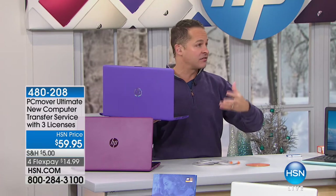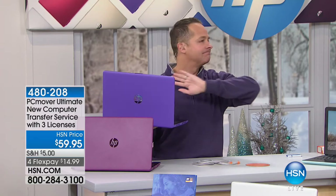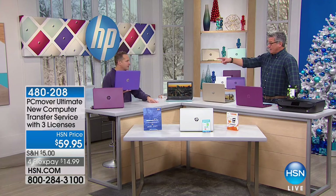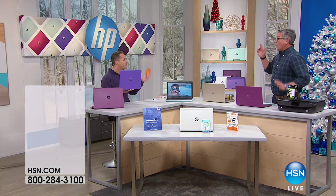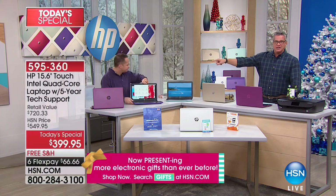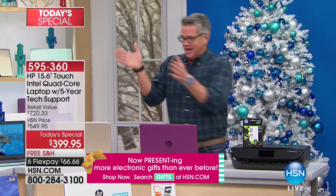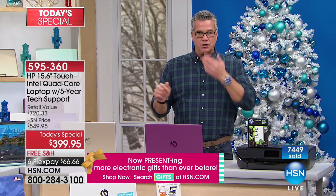If you're giving it away or selling it, all your old information is erased — to government standards. One little disk and you will switch everything. It's like getting a mover that takes all your stuff out of your house and puts it in your new house — there's nothing you need to do at all. You simply plug it in and you're good to go.